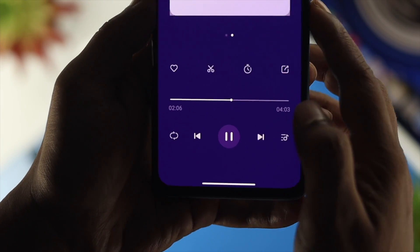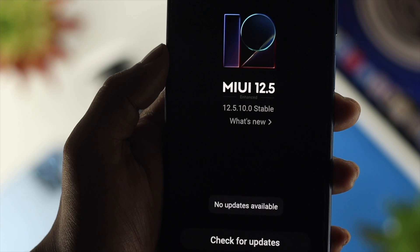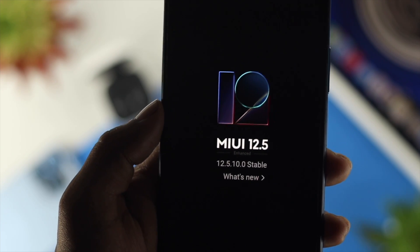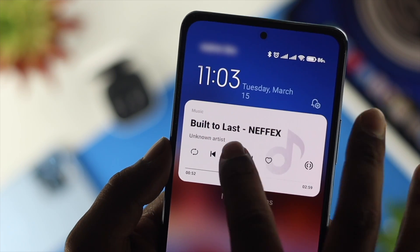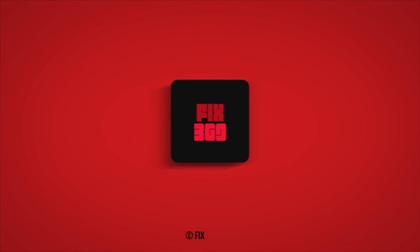Alright guys, these are the ways you can follow on your Xiaomi device, especially with MIUI 12 or lower, to solve your music player not working. Hope you find this video useful. If you think so, leave a like and subscribe to the channel. Thank you for watching, and I'll talk to you later.